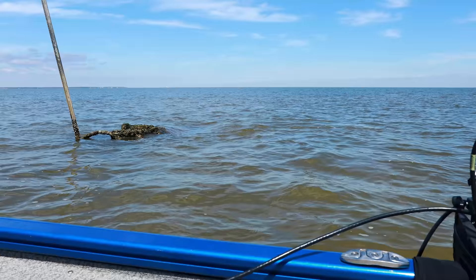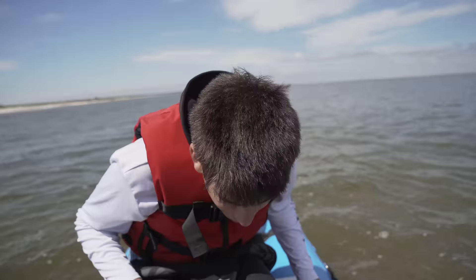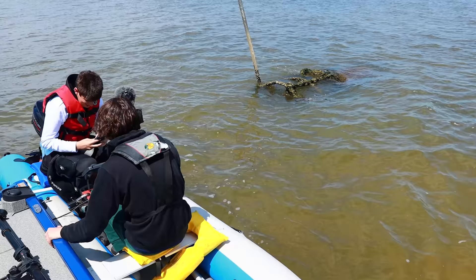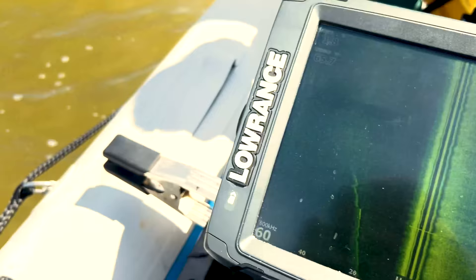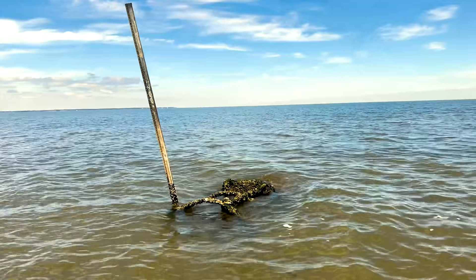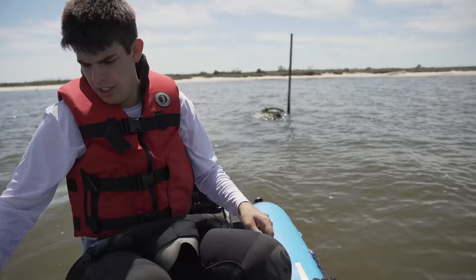I'm just going to kill the engine. Even on the sonar reading on top of it, you can tell that's exactly what that is. This is low tide, so this would have been above water and hidden. Let me get my shoes on.